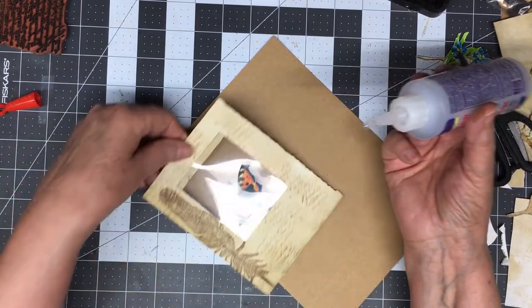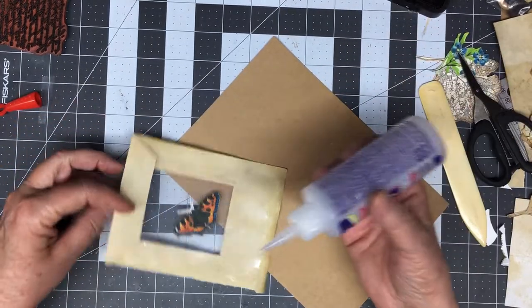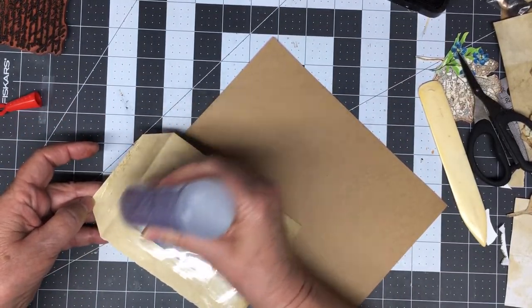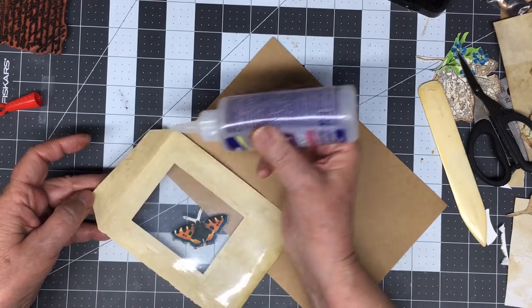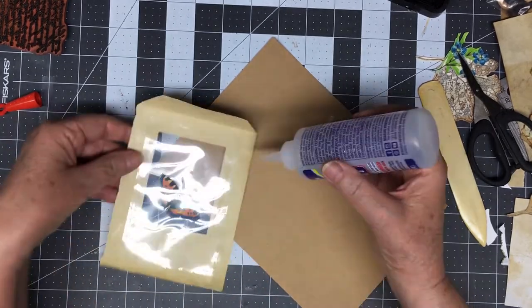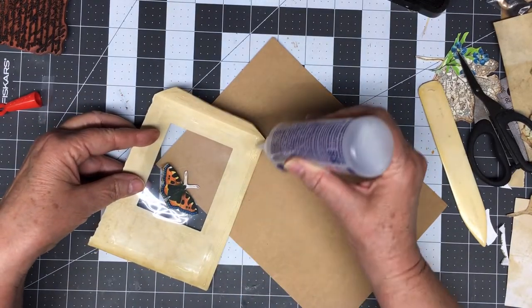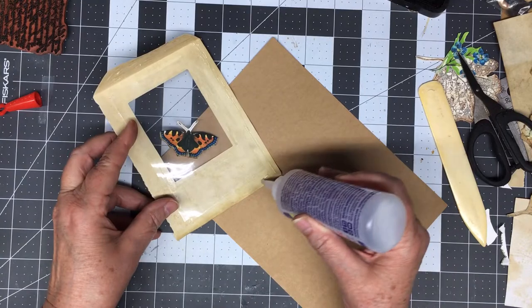I don't know yet how I'm going to do it, but I know I'm either going to use it as a pocket or I'm going to glue it all the way down and just use it as a side pocket. I haven't decided yet. So for right now all I'm going to do is get this glued to this piece of cardstock. I do want to leave this side here open. Staying right at the edge.